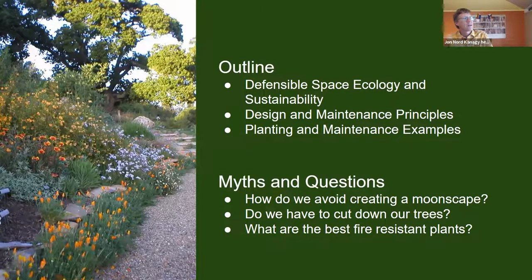A quick outline for the presentation: I'll very briefly discuss defensible space ecology and some sustainability goals for a landscape, be brief about design and maintenance principles since you're familiar with those, and spend as much time as possible on planting and maintenance examples. During the presentation I'll try to dispel some myths — like how to avoid creating a moonscape, whether we have to cut down all trees, and what the best fire-resistant plants are.